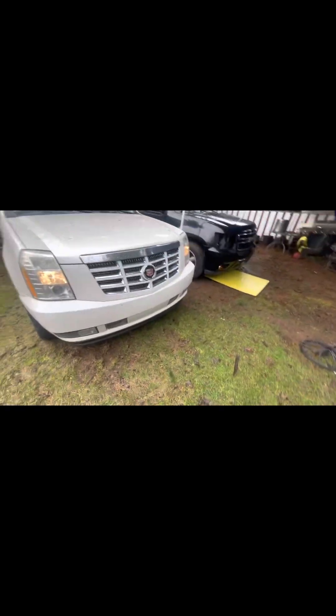It's a 6.2. Mom's gonna sell this truck soon because we just got a BMW not too long ago.